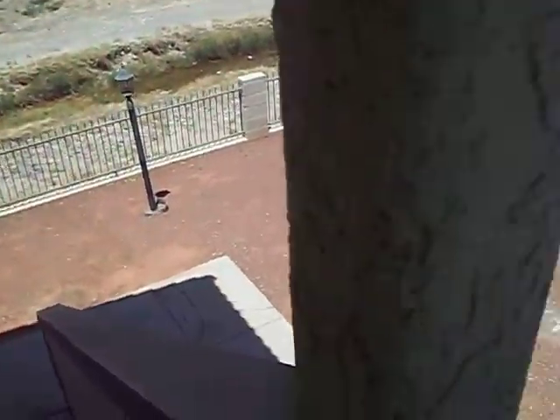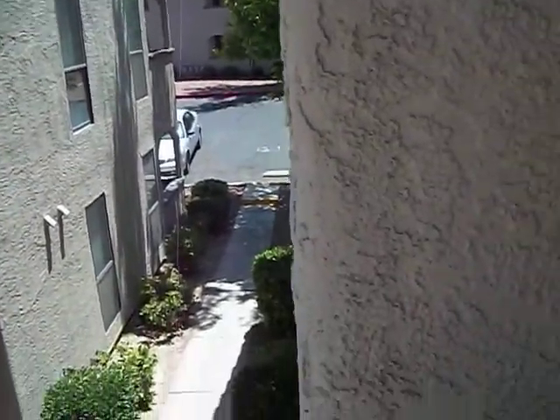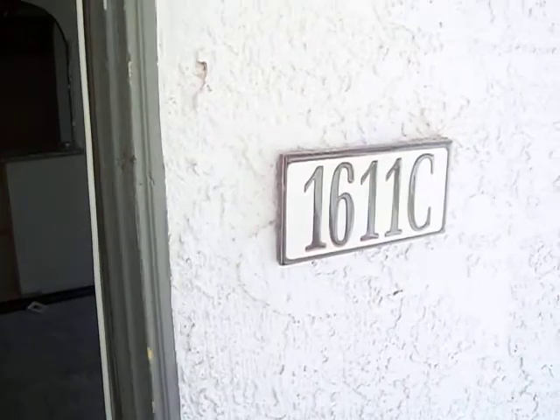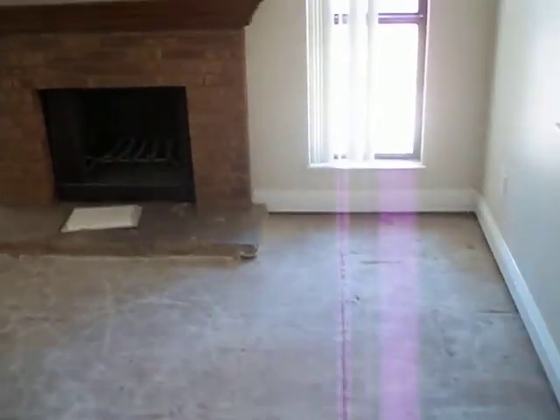We are at 1611 Bluegill in Henderson. It's about a B neighborhood. This is a second story condo. Needs a lot of work here.